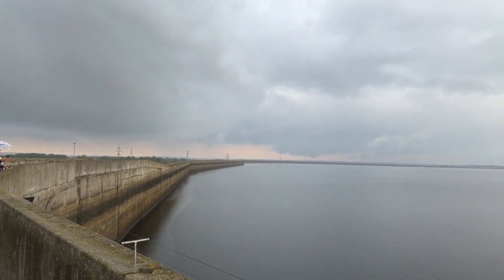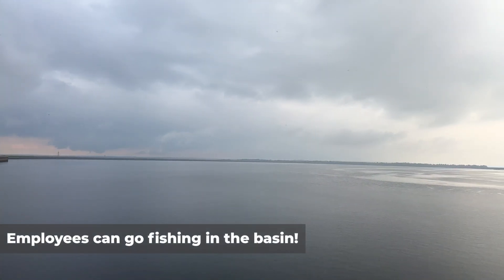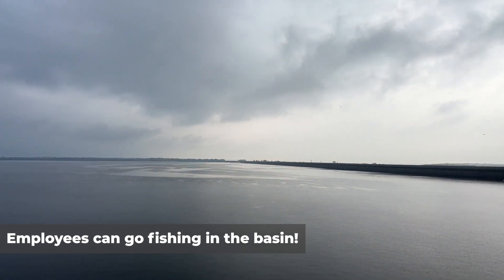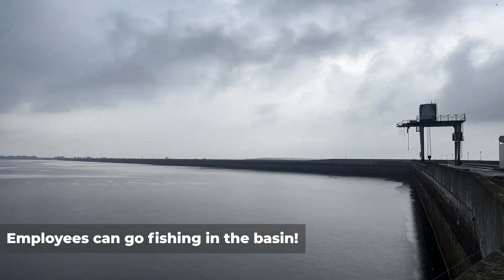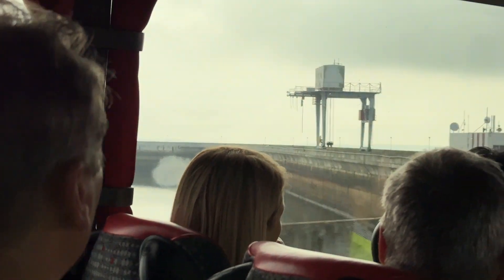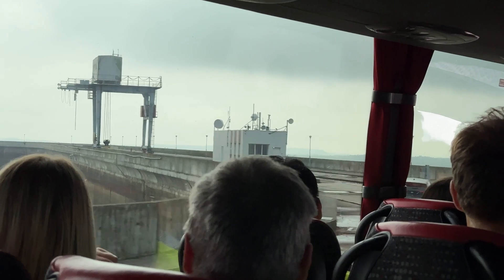We were also told that fish have somehow ended up in this man-made basin, despite no intentional efforts to populate it with fish. The guide said that maybe birds had accidentally dropped them in, but no one knows for sure. Someone in the tour joked that fishing in the basin was part of the employee bonus — and apparently employees are allowed to fish there. It looks like a very nice, calm place to go fishing, so I wouldn't mind.